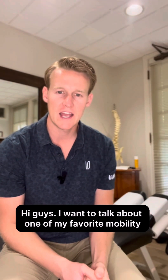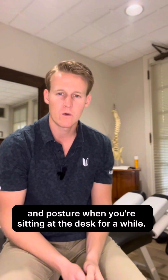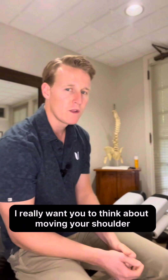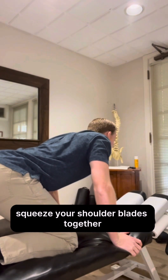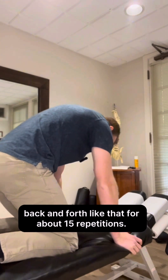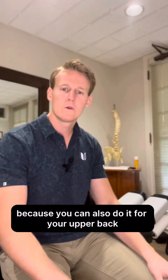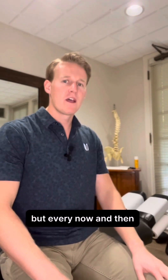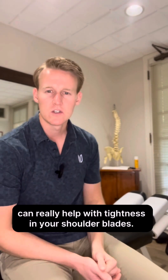I want to talk about one of my favorite mobility exercises for tightness in the shoulder blades and posture when you're sitting at the desk for a while. It's the cat-camel exercise, but when you do it for your upper back, really think about moving your shoulder blades with it — squeezing your shoulder blades together as you arch, and wrapping all the way around as you round, back and forth for about 15 repetitions. This one's great because you can also do it for your upper back seated, so every now and then taking a little break and getting a few of those in can really help with tightness in your shoulder blades.